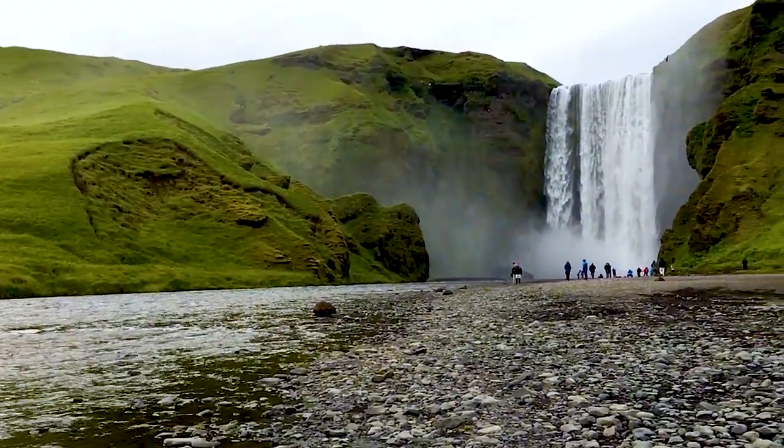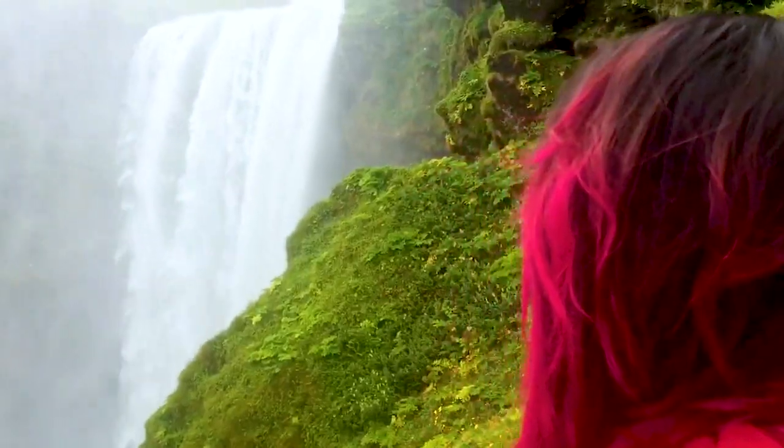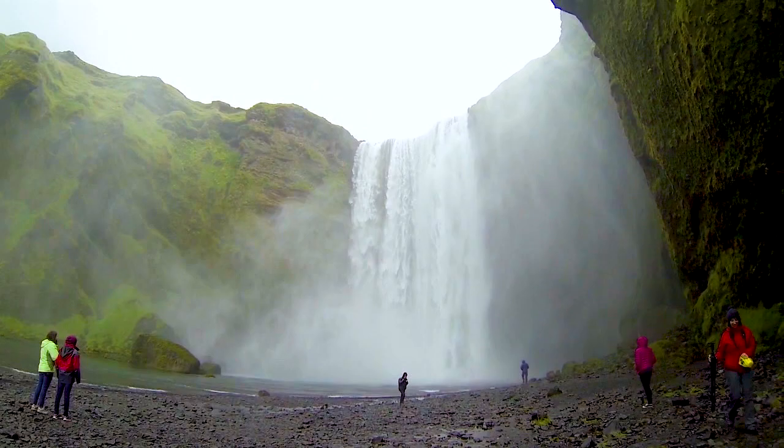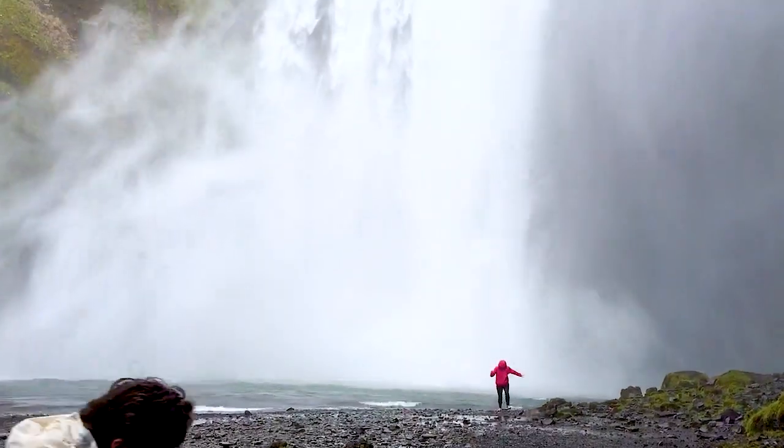Number 7 is Skógafoss waterfall — it's just fun to say! Set against a massive cliffside and surrounded by farming pastures, Skógafoss is a must-see for any nature adventure addict visiting Iceland's southern coast. Standing at its base you'll be overwhelmed by its sheer size, but be prepared to get drenched since it's hard to get close without getting completely soaked.